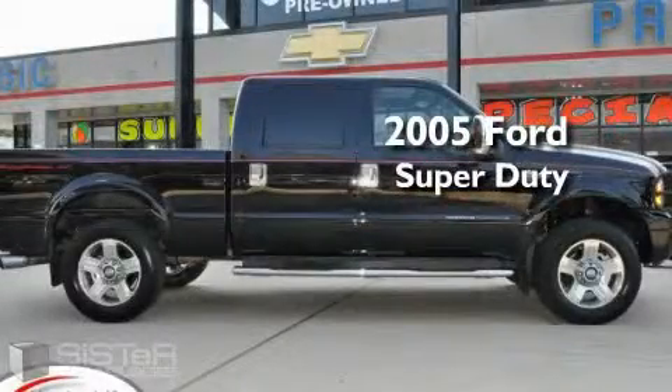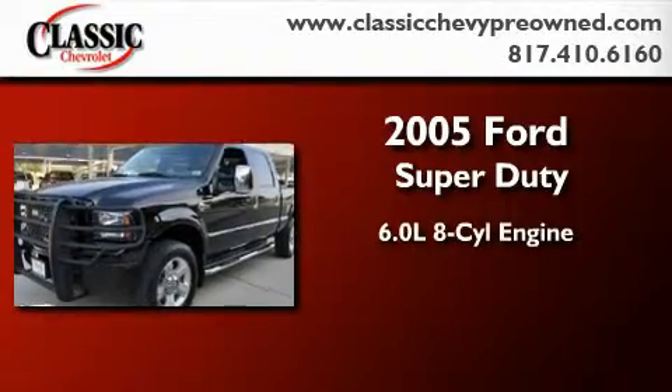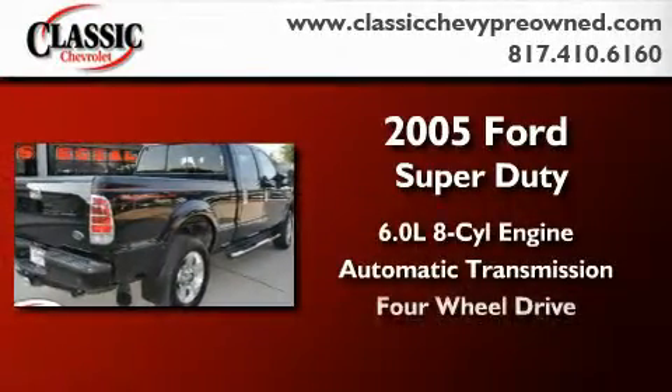This is a 2005 Ford Super Duty. It features a 6.0 liter 8-cylinder engine, an automatic transmission, and 4-wheel drive.